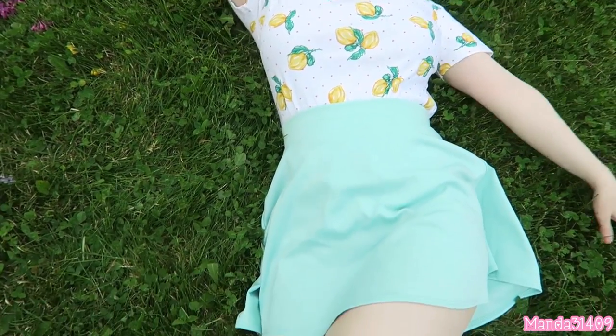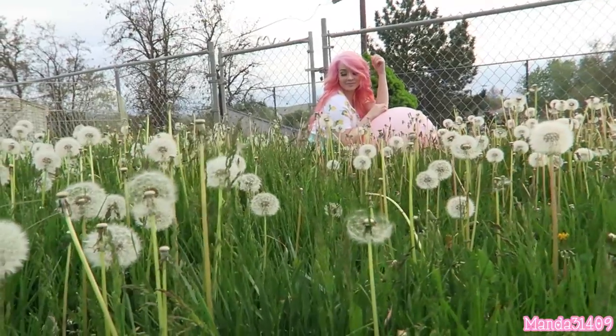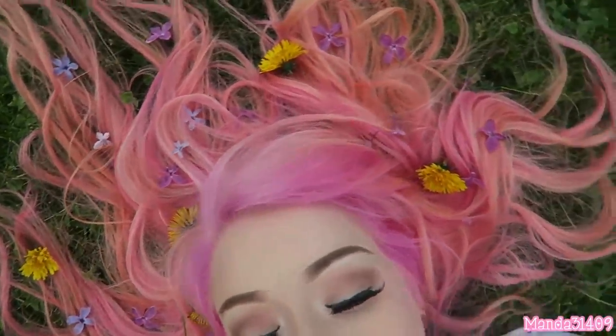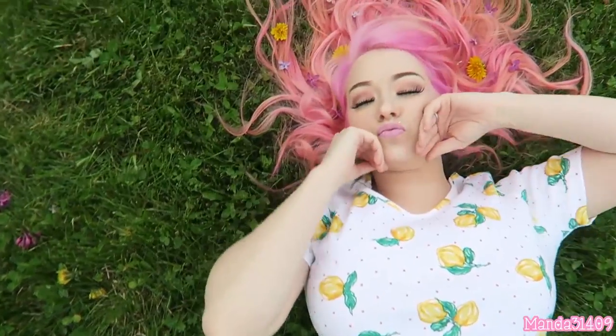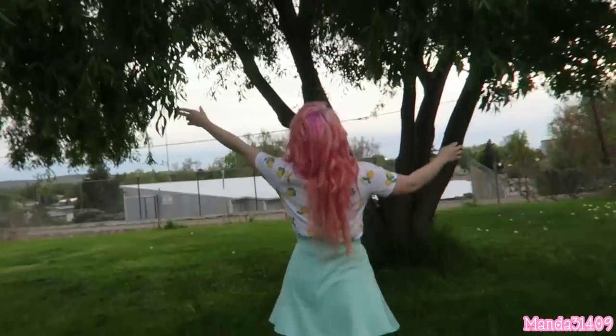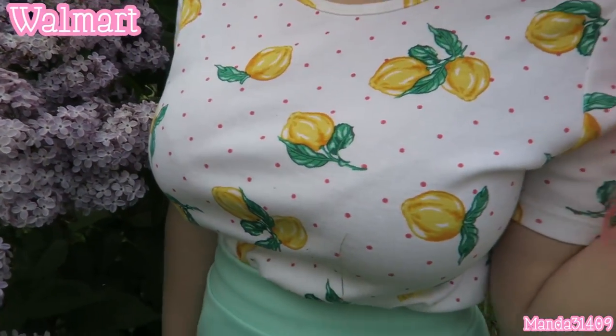Hey dolls, it is Manda3 1409 and it has been quite a while since I did an outfit of the day video, so I figured it was long overdue and time to do one. This is just a fun spring/summer colorful lemon OOTD, and with that being said let's get on into this video.